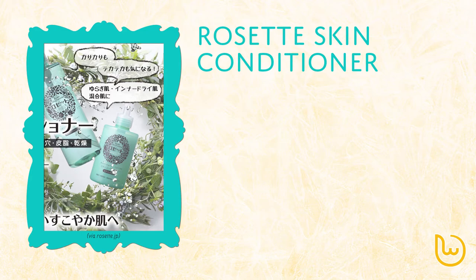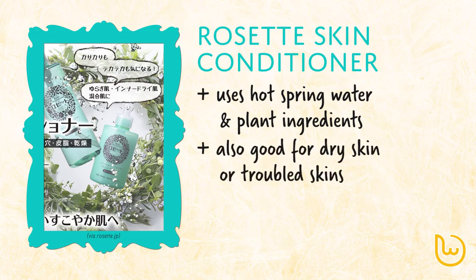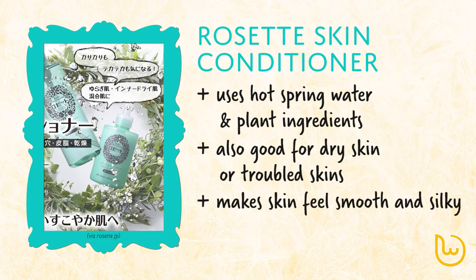Last but not least, the Rosette Skin Conditioner. It is made from hot spring water and plant ingredients. It is good for skins that want smaller pores, and troubled skin that are dry or have high amounts of sebum. Hot spring water is also soft on the skin, giving the skin a smooth silky finish.